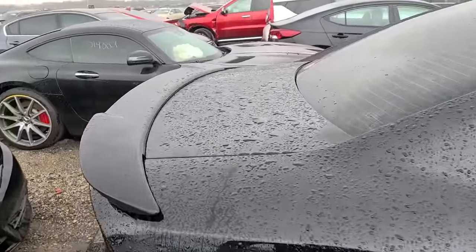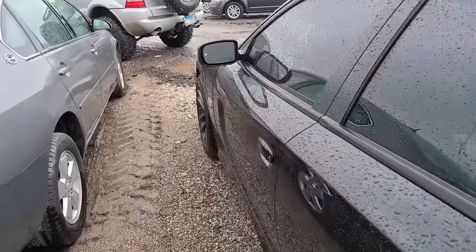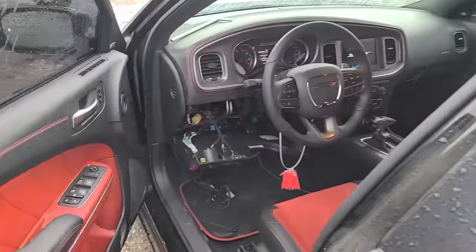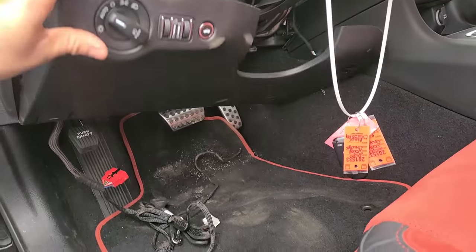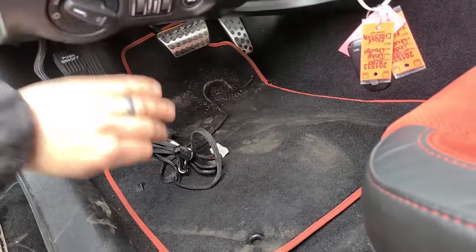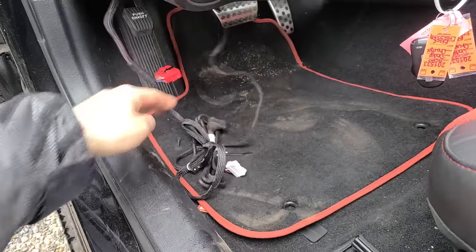With a thousand miles on it, listed as vandalism - this thing was straight-up stolen, wasn't it? They cut some wires here.